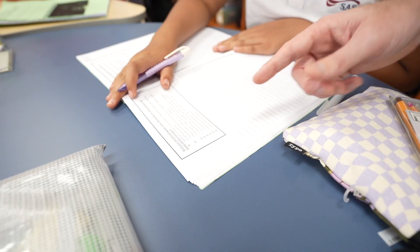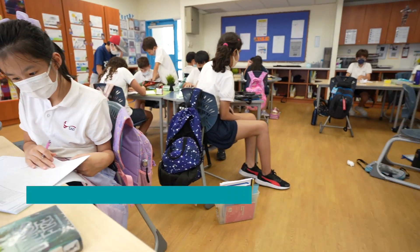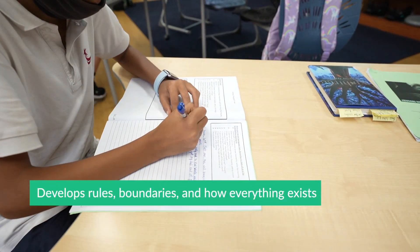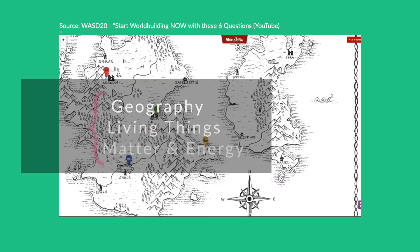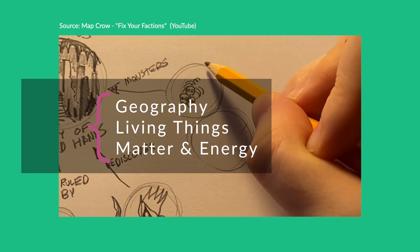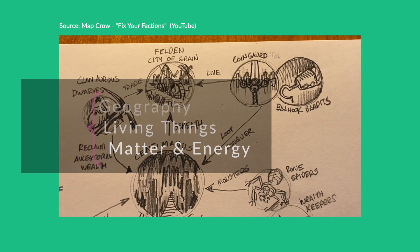According to Masterclass, the purpose of world building is to create a place where the characters live and carry out the story. It's a process where the author develops rules, boundaries, and how everything exists within the world. Students could design the geography of their fantasy world, what types of living things — like animals, plants, decomposers — it would include, and how matter and energy flows within this fantasy world.